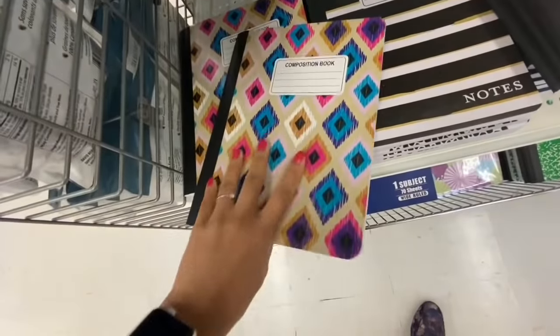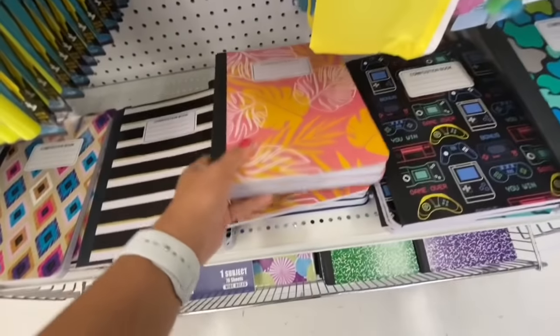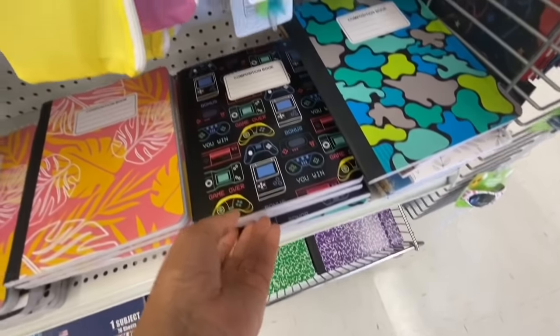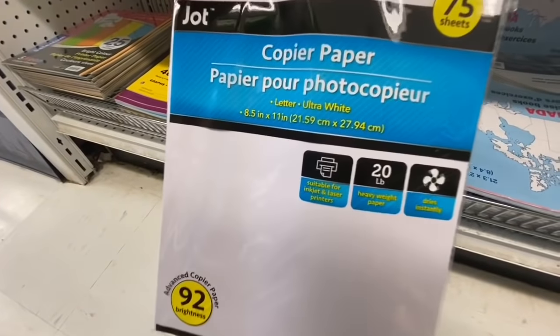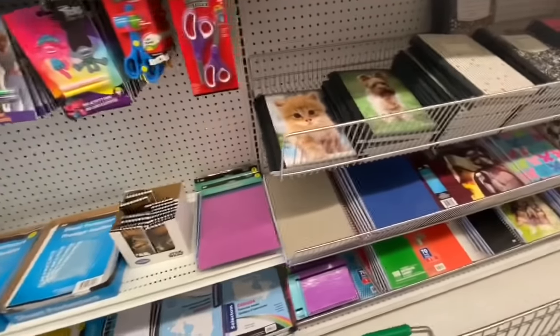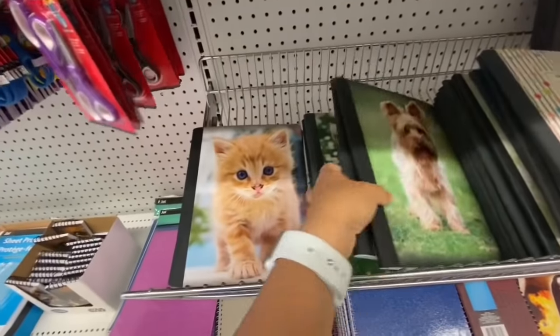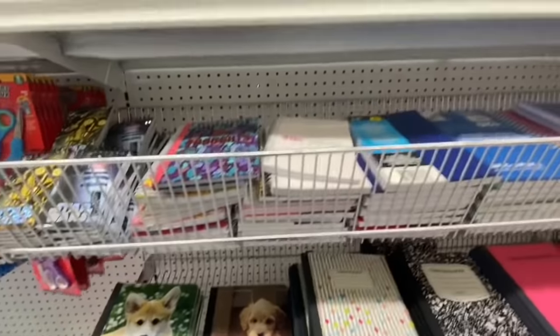I love the prints on the composition books — beautiful lined pages with 100 sheets. Love this black and gold effect. Lots of prints to choose from, but again it's a little expensive to get these from Dollar Tree — much cheaper at Walmart. Copier paper by Jot — 75 sheets, 20 pounds — I've never used those, we usually get printer paper from Staples, but you can get it from Dollar Tree. Some more colorful lined pages. More composition books by Jot with pet pictures — cats and dogs — and I find each store had different prints.